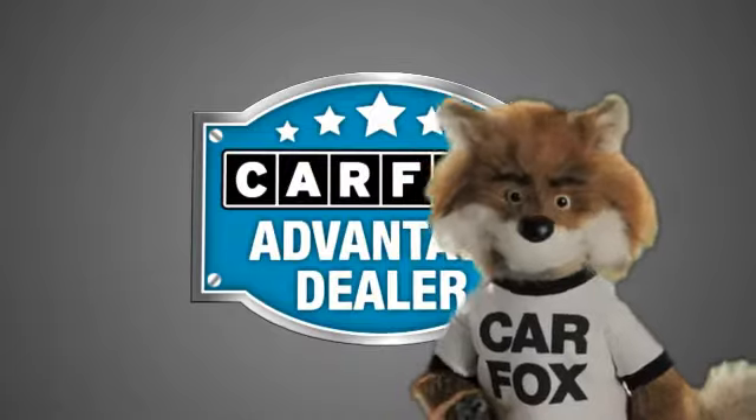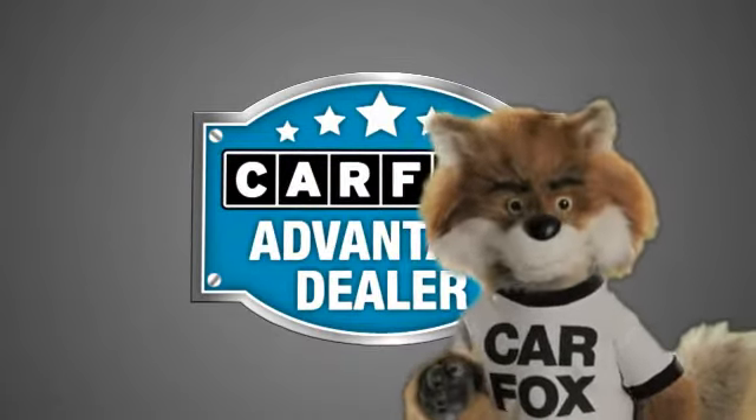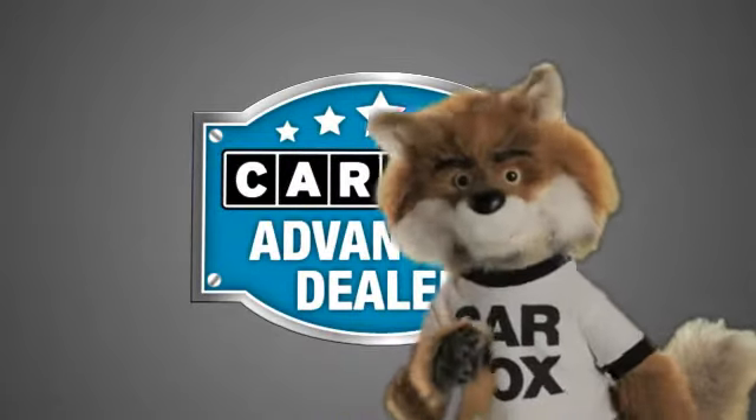Just say, show me the Carfax at Sunbury Motors Ford Lincoln Hyundai, a Carfax Advantage dealer.